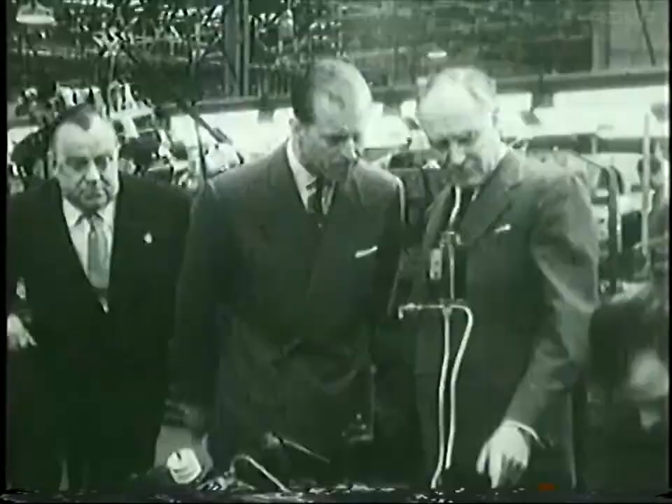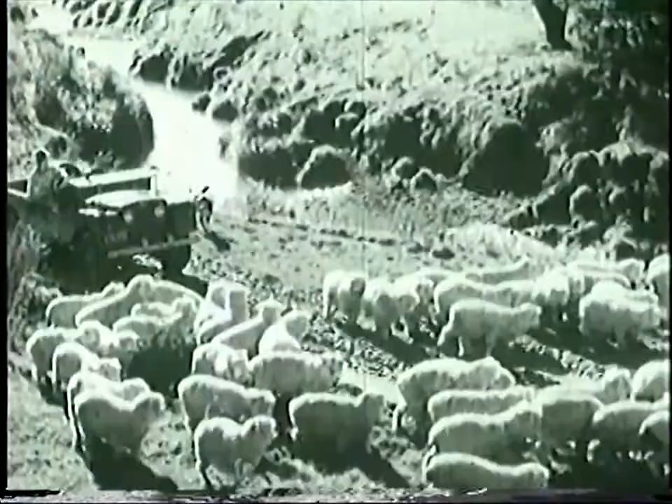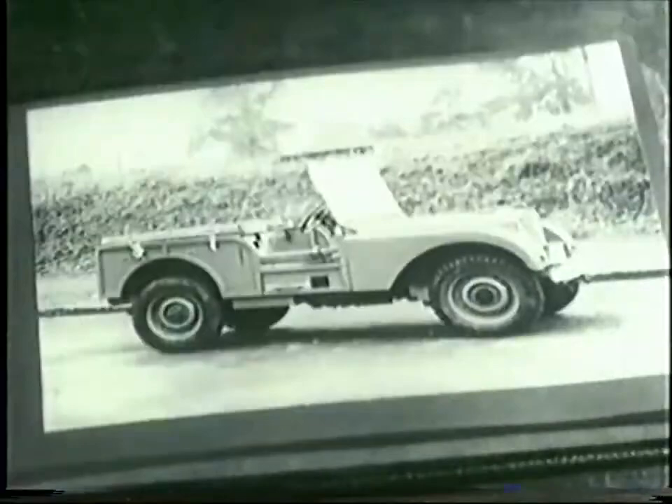Whether by good luck or good timing, Morris Wilkes, chief engineer at Rover, and his brother Spencer, the chairman, hit on the idea of a civilian, peacetime, go-anywhere vehicle — a concept to replace the army surplus Willys and Ford jeeps put to use worldwide to help rebuild the agriculture and industry of war-ravaged countries. In just five months, the first prototypes of the project known from the start as the Land Rover are ready.